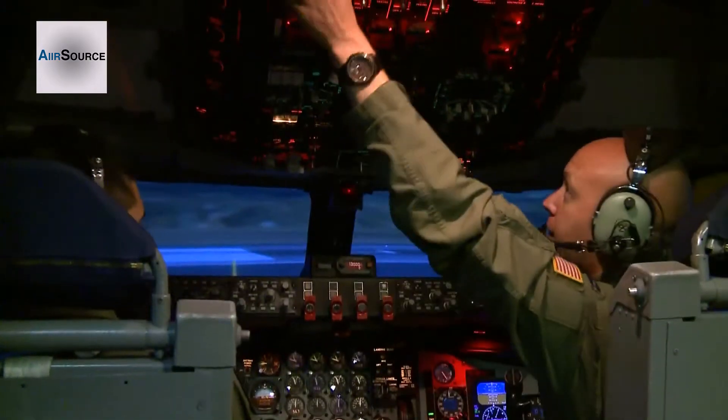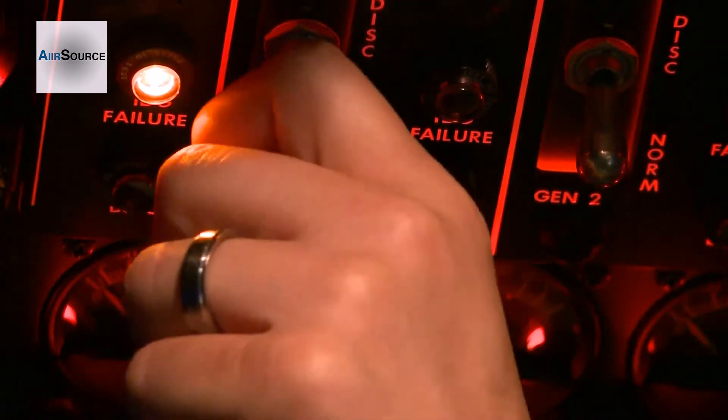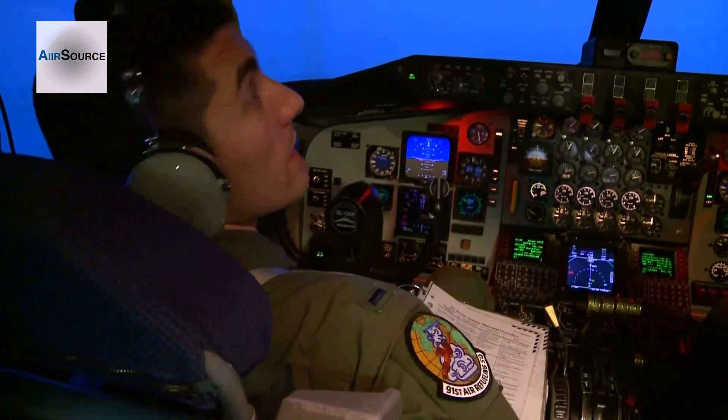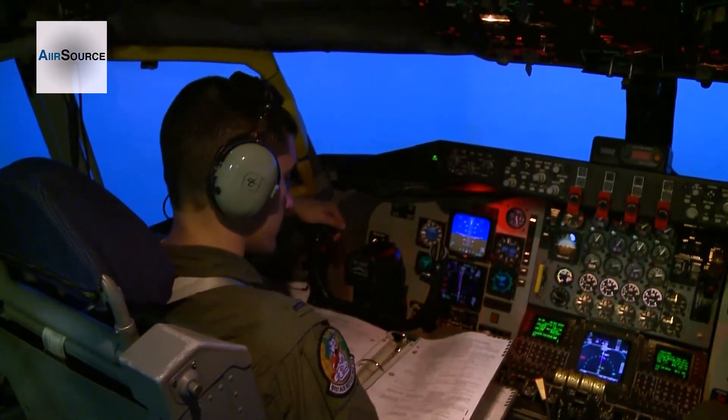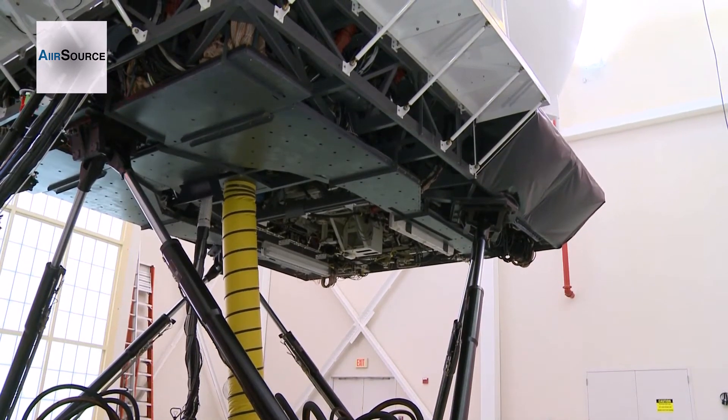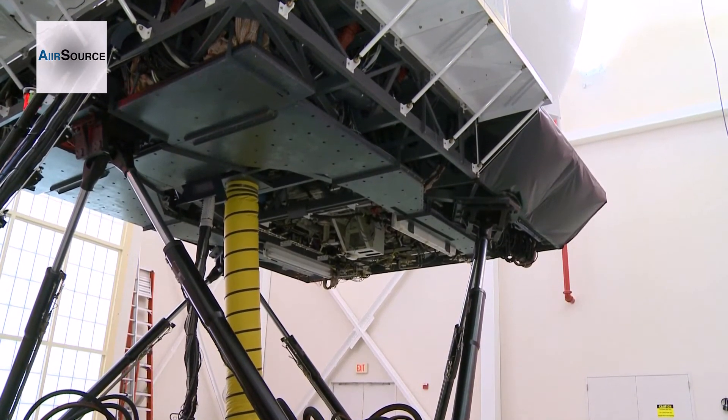The KC-135 simulator allows pilots to troubleshoot real-time emergency situations. We actually had a situation here recently where we had a high-speed abort, and being able to actually practice those procedures in the simulator helps your skills to basically know exactly what to do on the procedures.